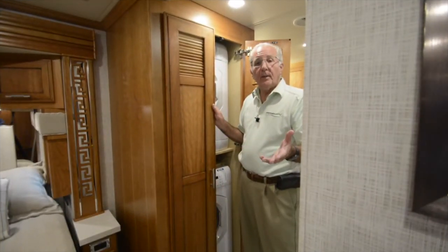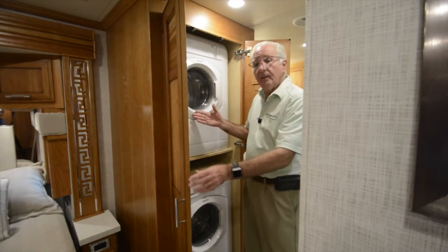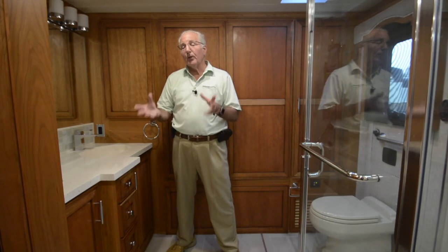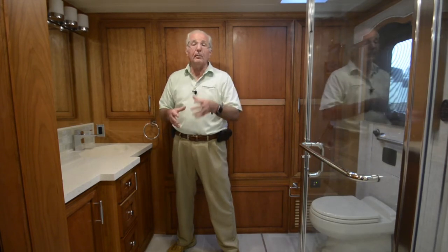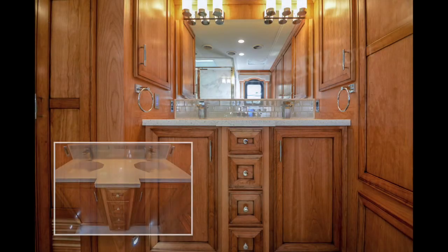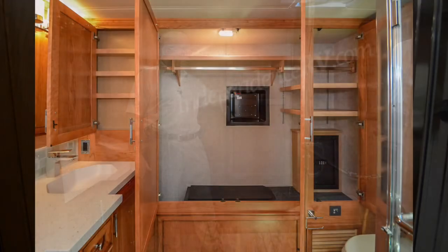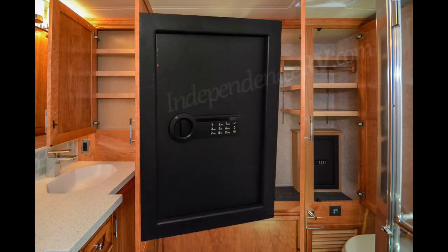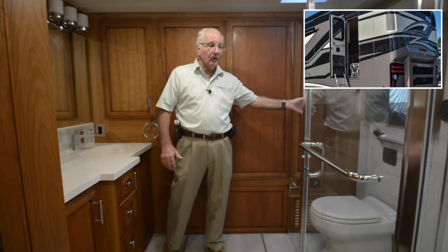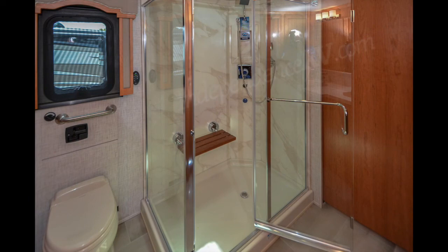As we enter the master bath area, we've got cabinetry that hides a stacked Splendide washer and dryer. The bathroom area in this 4369 Ventana is very similar to one found in the Dutch Star of the same floor plan. It features a pair of dual vanity sinks on the passenger side. Behind me you've got a large wardrobe with a safe inside for your valuables. Of course the commode, the emergency egress door, and a very large glass shower enclosure with a fold-down seat.